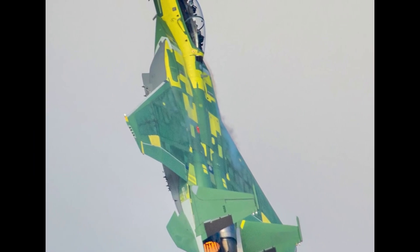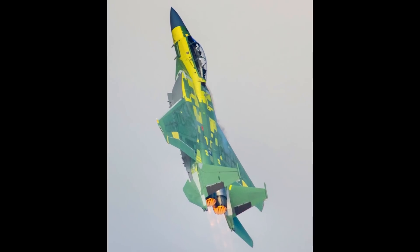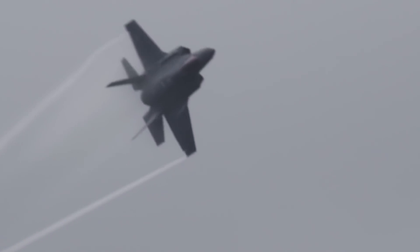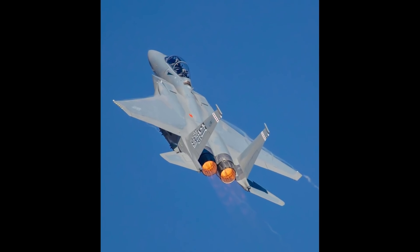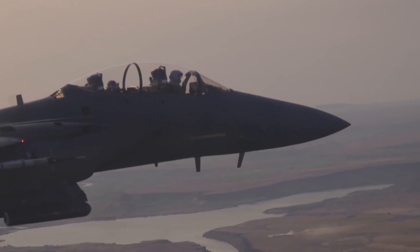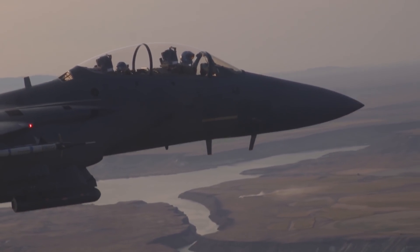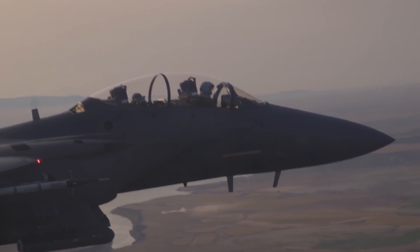What do you think? Does the F-15EX represent a great leap forward for the Eagle? Should the Air Force operate a mix of F-22s, F-35s, and F-15EXs? Let me know in the comments below. Stay safe, and see you next time.